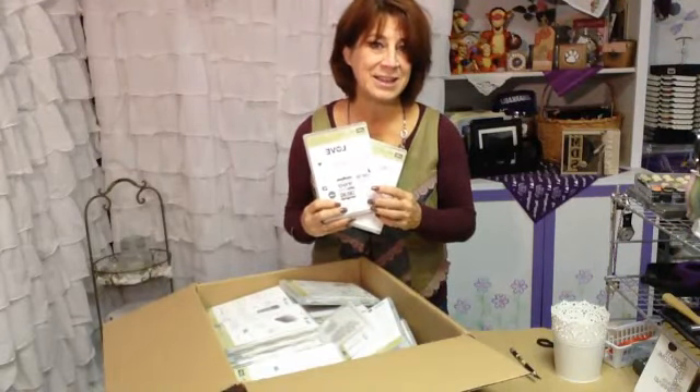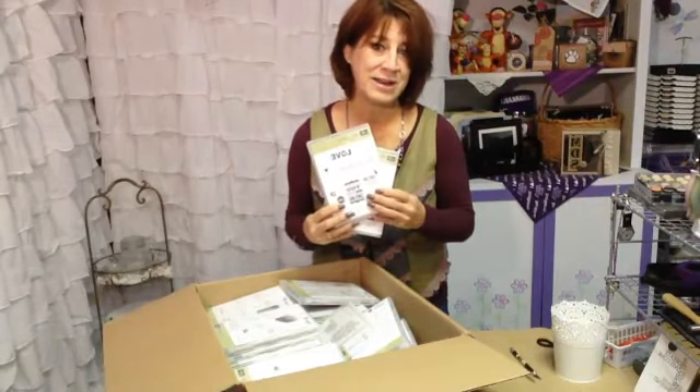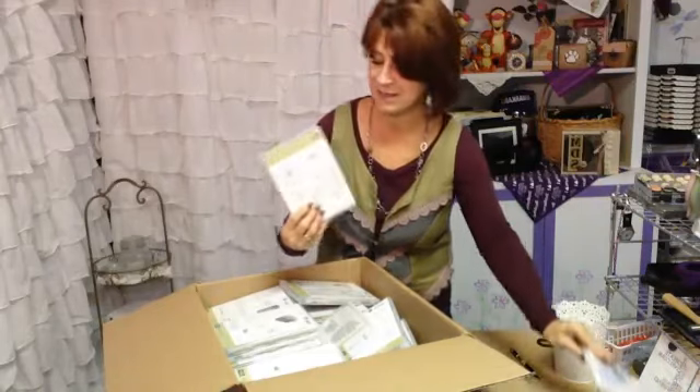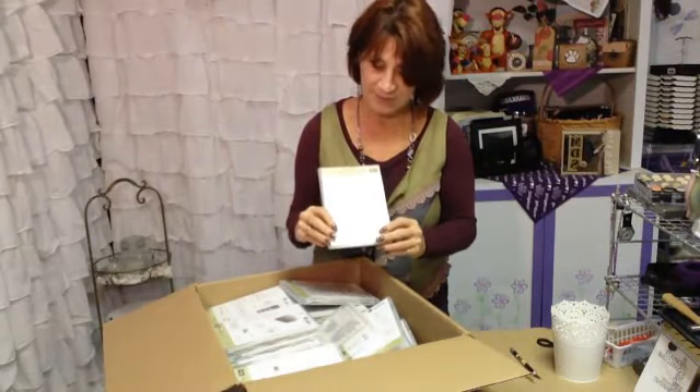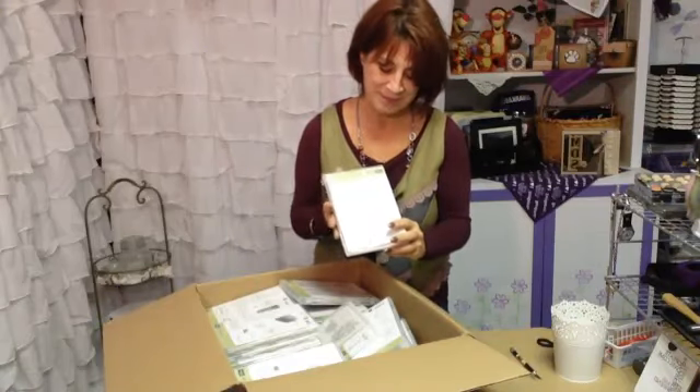Wonderful new Valentine's set. I love the greeting in this one that says 'I love you to the moon and back' and it can also just be a great lovey dovey all year long kind of set. It doesn't have to be just for Valentine's.